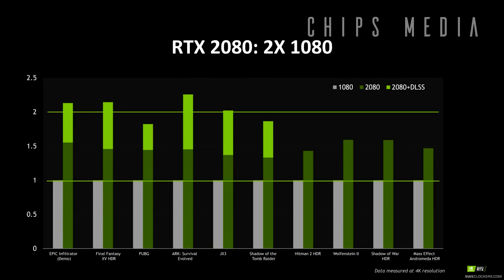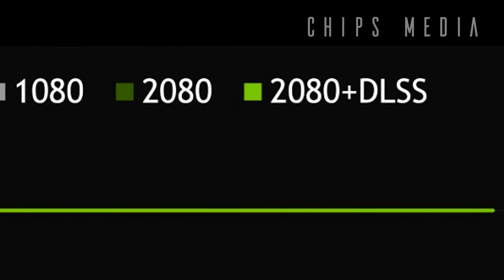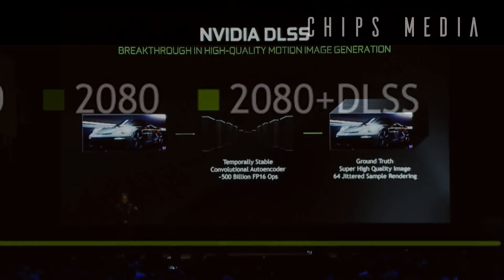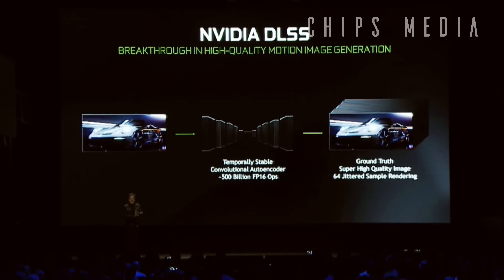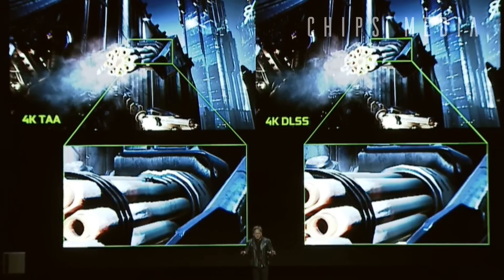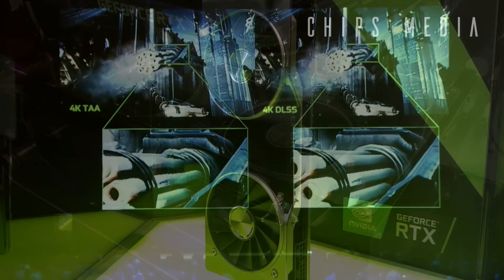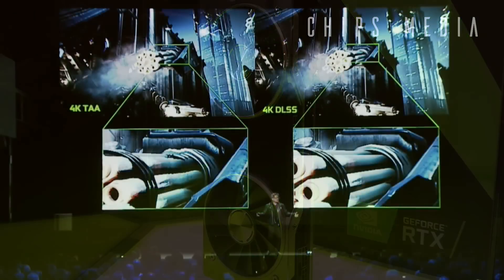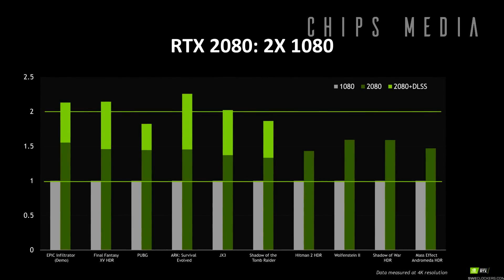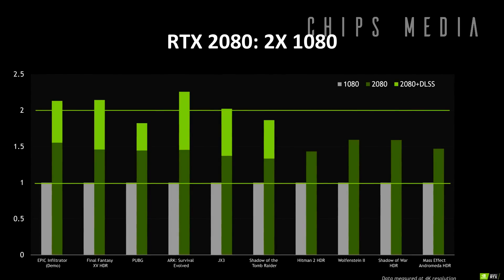Let me explain the chart. In the upper right-hand corner: green represents the 1080, dark green represents the 2080, and light green represents the 2080 plus something called DLSS. DLSS is Nvidia's new deep learning super sampling — a technology that applies deep learning and AI to rendering techniques resulting in crisper, smoother edges on rendered objects in games. The new Turing architecture is particularly good in these scenarios. We're looking at the old GTX 1080 in 4K resolution, and we're seeing an increase of about 35 to even 60% depending on which game title.